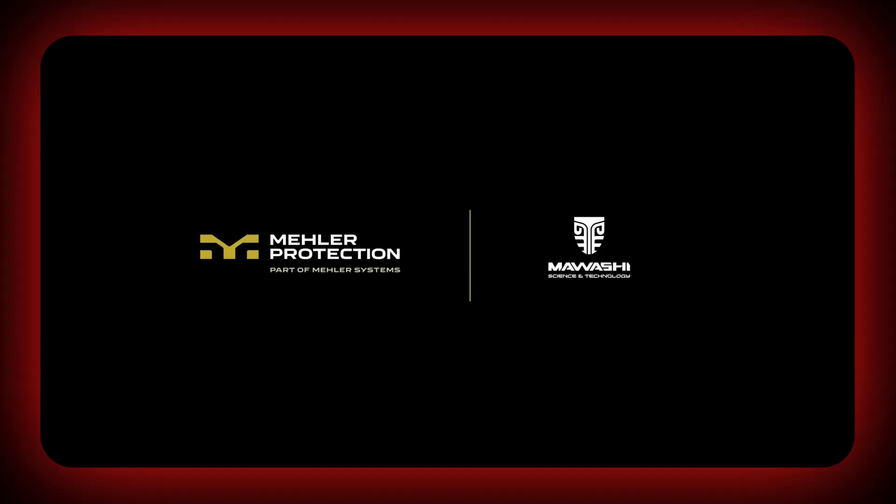It's impressive. It's unsettling. And it leaves you asking: is this just better protection, or the first real step toward armored augmented humans?